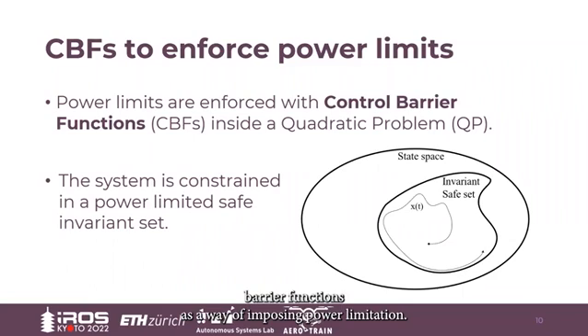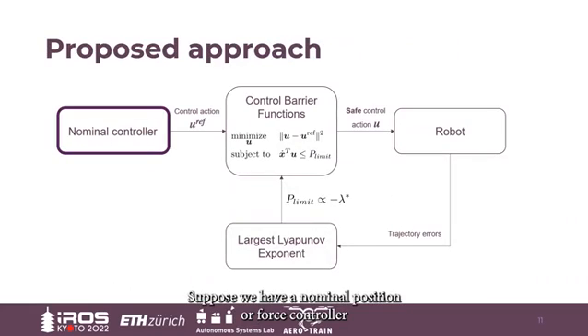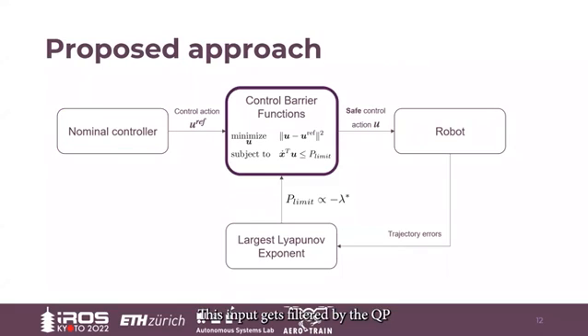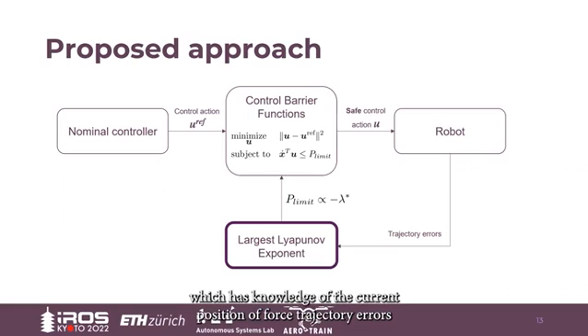Specifically, we use control barrier functions as a way of imposing power limitation. They allow us to create a safe invariant set in the state space to constrain the power to the desired limit. Furthermore, the same properties remain in case of time-varying sets, as in our case, since the power limit depends on the value of the largest Lyapunov exponent. So, suppose we have a nominal position or force controller that provides a control input reference to our system. This input gets filtered by a QP that tries to find the closest safe control action to send to the robot. The power flow constraint in the optimization problem is varied over time by the largest Lyapunov exponent estimator, which has knowledge of the current position or force trajectory errors and can promptly detect divergence.